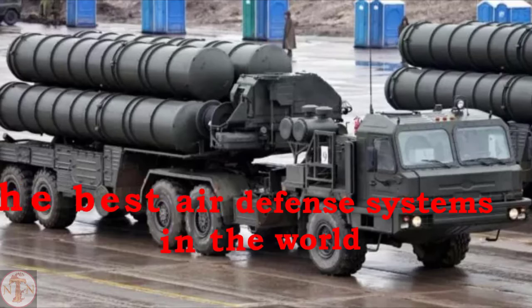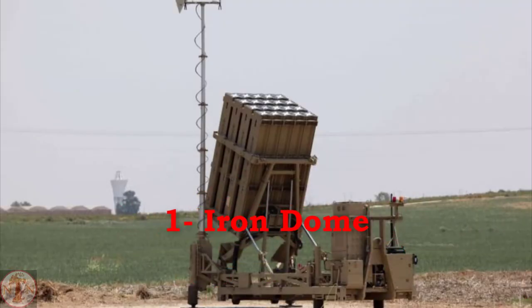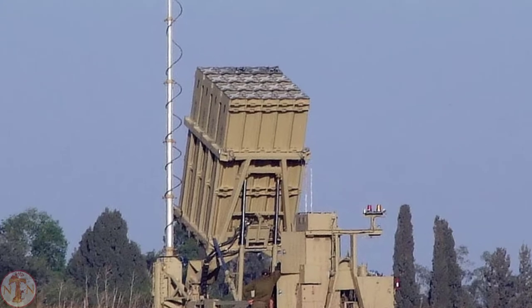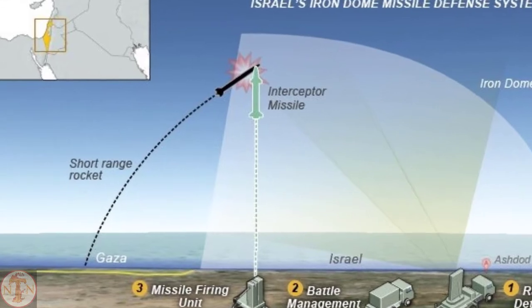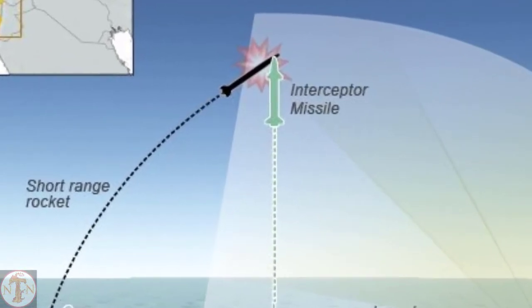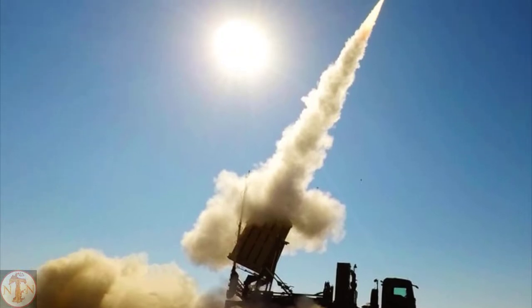In this video, we introduce you to the best air defense systems in the world. Iron Dome is an Israeli-developed mobile all-weather short-range air defense system. The Iron Dome is designed to intercept ballistic missiles such as Scud artillery rockets and artillery shells fired up to 70 kilometers away.